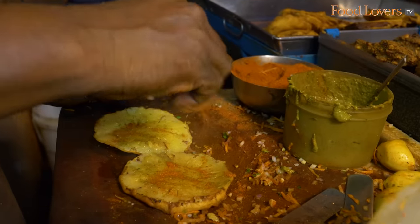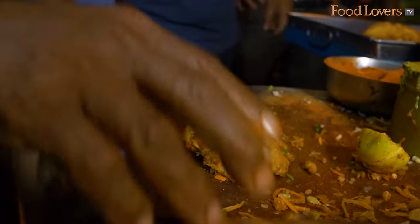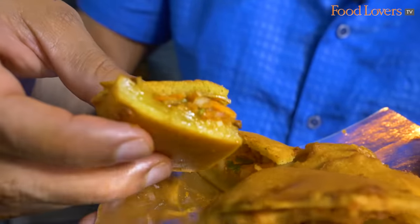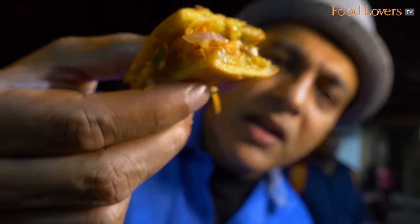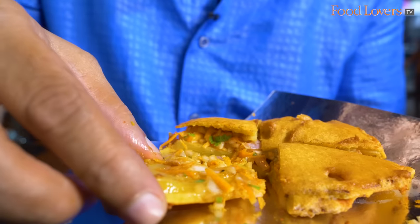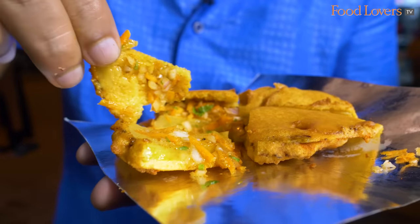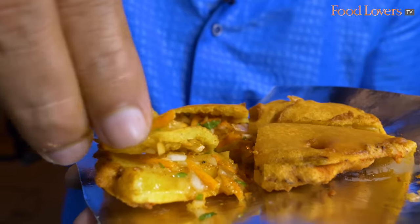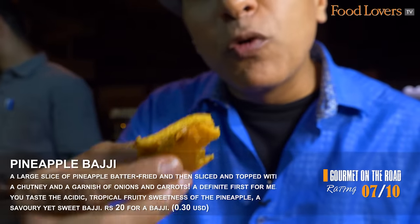It's not just plain chilli — it's got secret spices, as I just heard from Manjunath, who's the owner of this shop. This is another first for me — a pineapple bhaji. It's got the pineapple, the chutneys and the onions and carrots. This isn't like any pakoda or bhaji I've tasted in the past. It's got that acidic tropical fruity sweetness of the pineapple that rises above all the other flavours. And because the pineapple has been deep-fried, all the sugars have concentrated, giving it that acidic, sweet, fruity flavour.